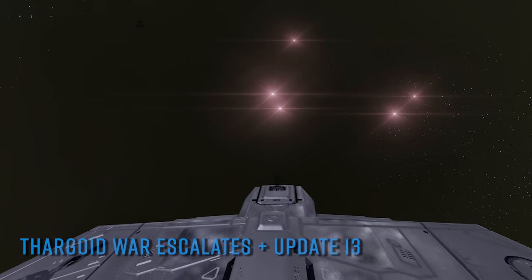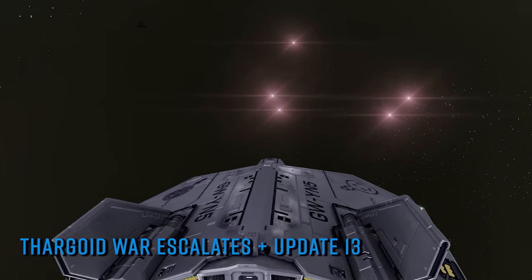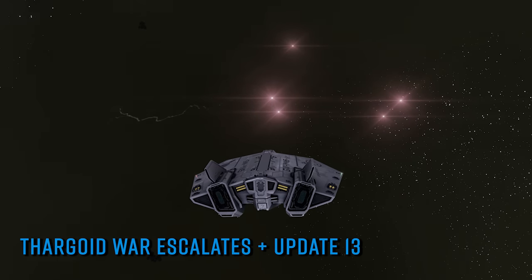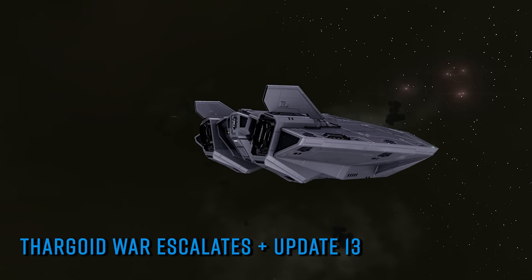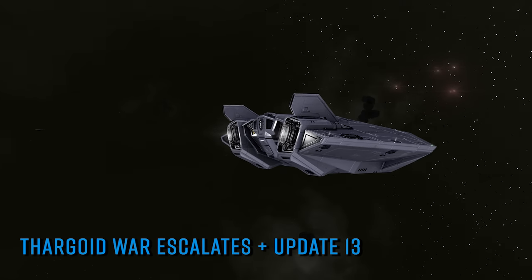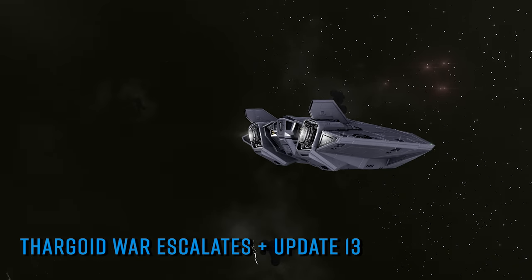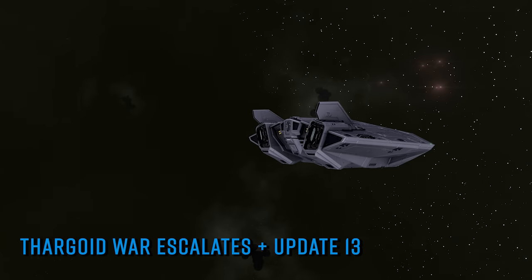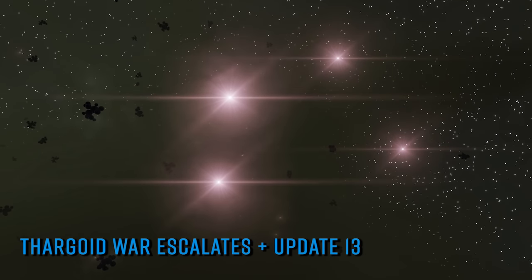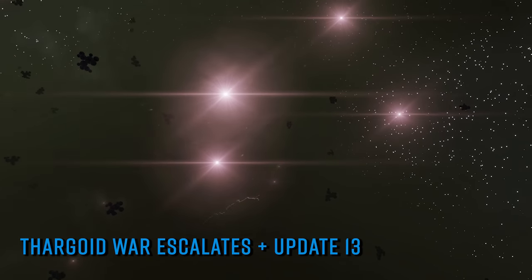Salvation's Proteus Wave anti-Thargoid superweapon continued its Guardian bin-dipping power-up in HIP 22460 this week. The previous week's Tuesday-to-Tuesday Salvation-sponsored community goal was replaced by a further Tuesday-to-Tuesday community goal, as the bargain-basement messiah demanded yet more materials for his AX honey trap. Participants have a chance to earn a very blingy gold Salvation-themed paint job for their efforts.